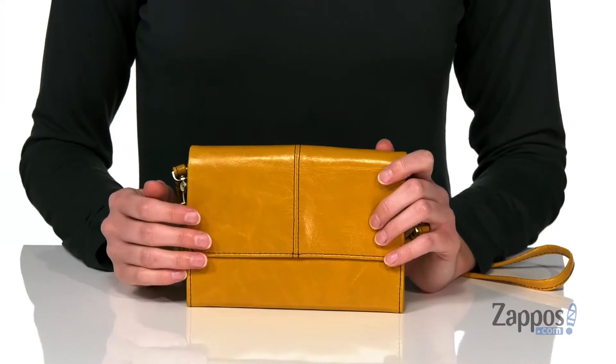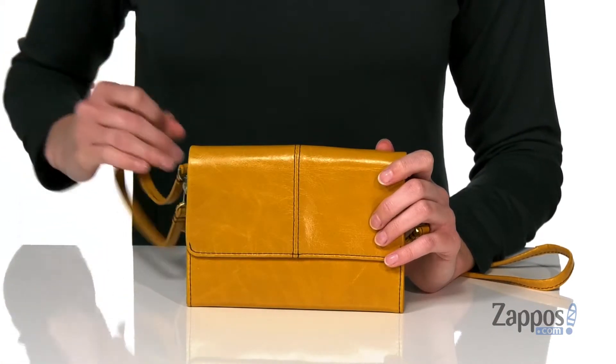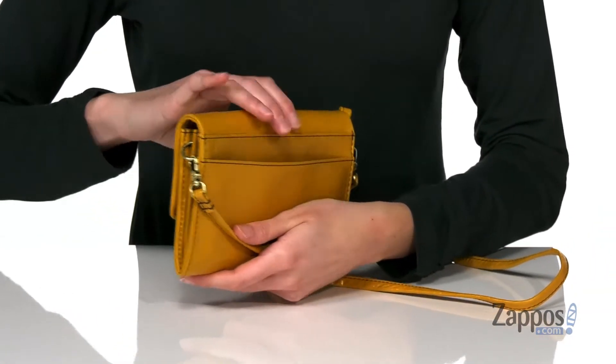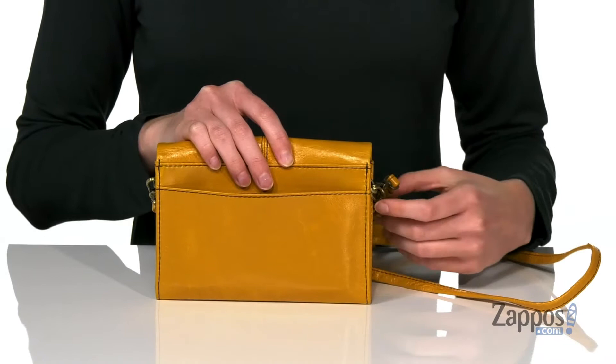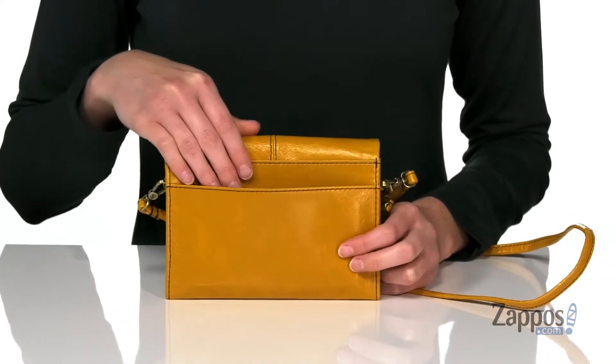How's it going? I'm Zoe from Zappos, and this is Jetty from Hobo. This distressed leather style comes with two different carrying straps — a wristlet strap and a crossbody strap. Both of those are detachable, so you can use either one or take them both off and carry this as a wallet.